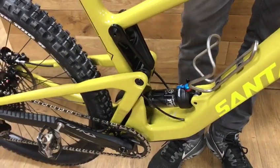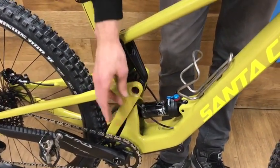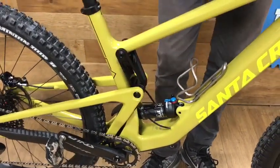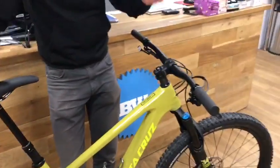Guys who've ridden the Bronson, Nomad, and Hightower have all loved this bike. The main thing is how well it pedals, which has been a bit of a surprise especially coming from the bigger travel bikes. We've got the Carbon C and CC builds — this is their mid-range bike coming in at around four and a half to five grand.